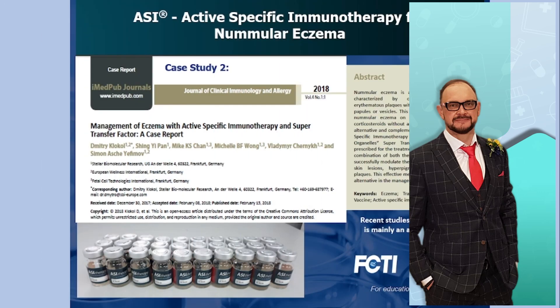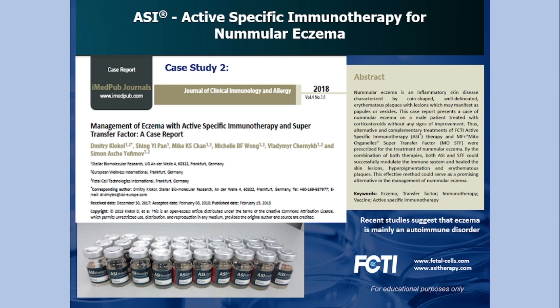Another publication — a very interesting case of extremely successful use of ASI. In this case, it was combined with another immunomodulatory agent, supertransfer factor. The MF Plus product called supertransfer factor is a fantastic product that helps in various allergic and autoimmune conditions, as well as chronic bacterial and viral infections. It is known to stimulate NK cells and increase their production within the first 24 hours after administration.